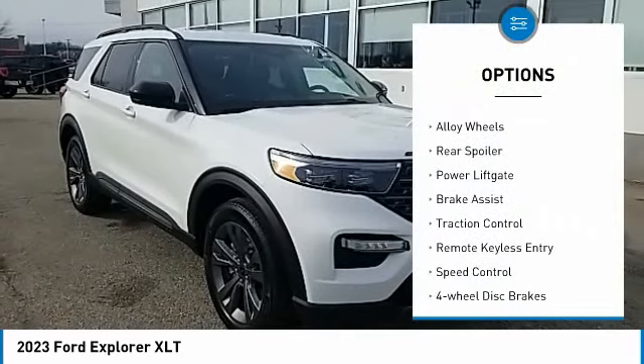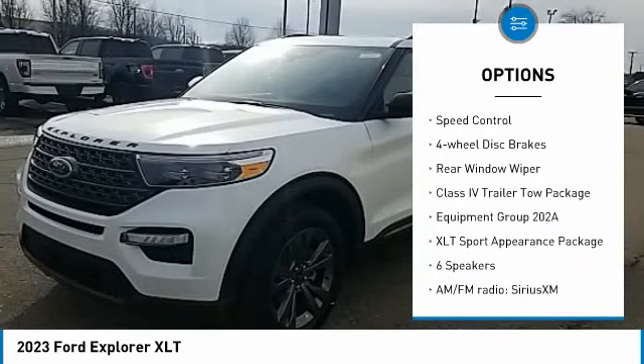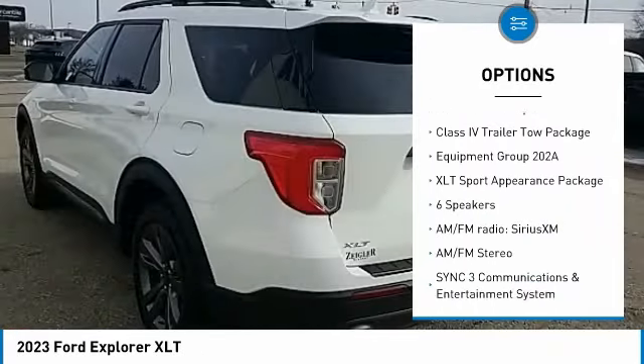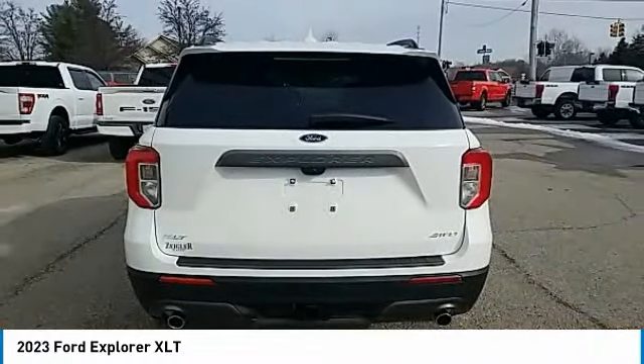Electronic stability control, alloy wheels, rear spoiler, power lift gate, brake assist, traction control, remote keyless entry, speed control, four-wheel disc brakes, rear window wiper.